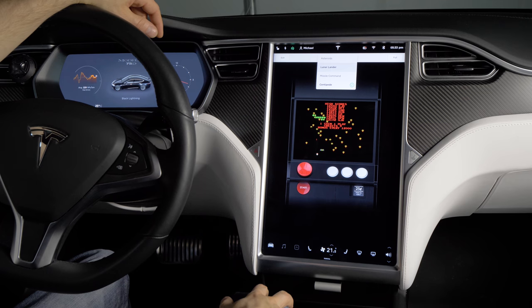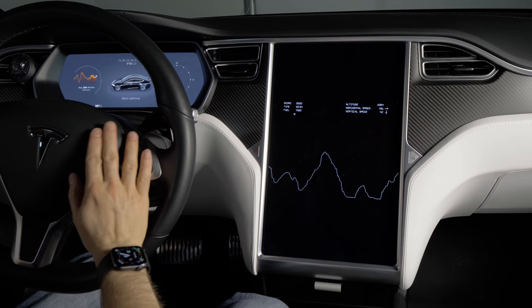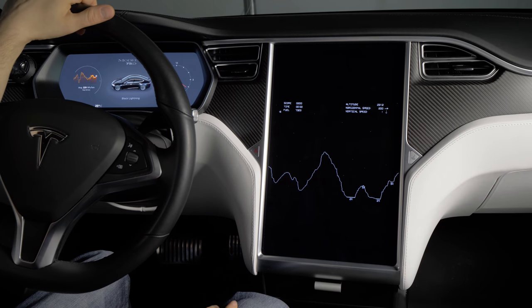So far, Lunar Lander's been my favorite. You can make it full screen, get some audio going, and you actually use the wheel controls — the two scroll wheels. There's some retro low-res graphics going on here. I'm not very good at it yet, but we'll see if I can land this. Nice! That's a little fun time-waster while you're sitting at the supercharger.